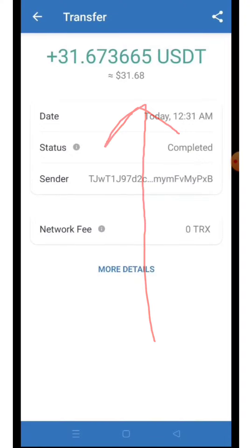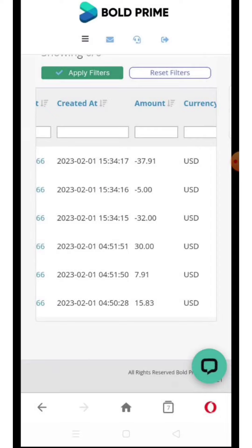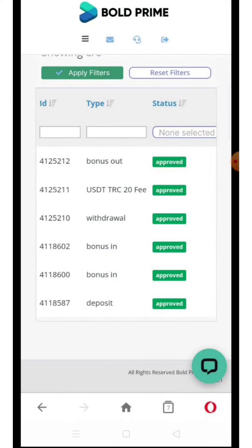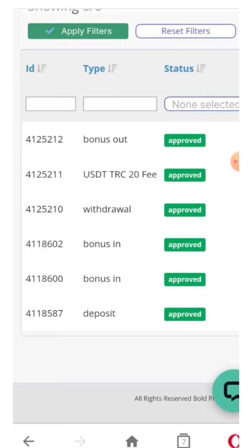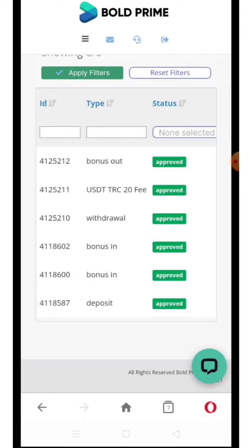One of our members has already received a 31.67 USDT withdrawal — you can see here he received it in USDT DRC20 from Bold Prime. This offer belongs to Bold Prime, which has a welcome bonus promotion. It was not available for all countries recently, but now it is available for many countries. I will tell you which countries are eligible.